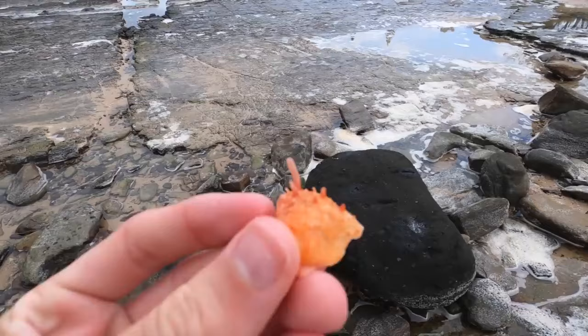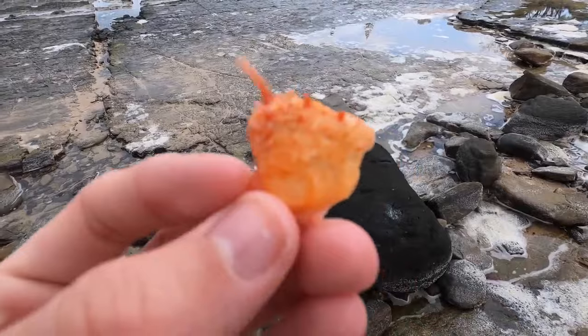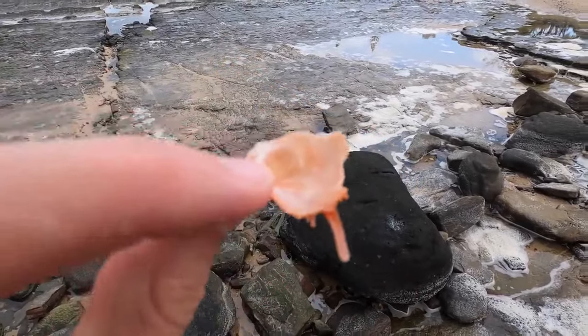Look at this piece I just picked up - it's a piece of a Spondylus. I'm probably going to keep that to be honest, that's really cool to me.